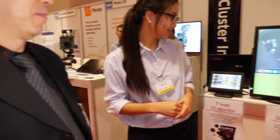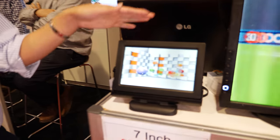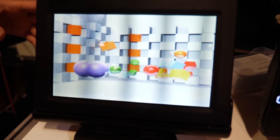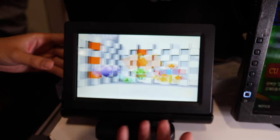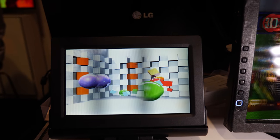So it is glasses-free 3D? Yes. Right now this is the one that it made — it's 3D. Off the screen it will be 2D, and then once you turn it on it just becomes 3D.